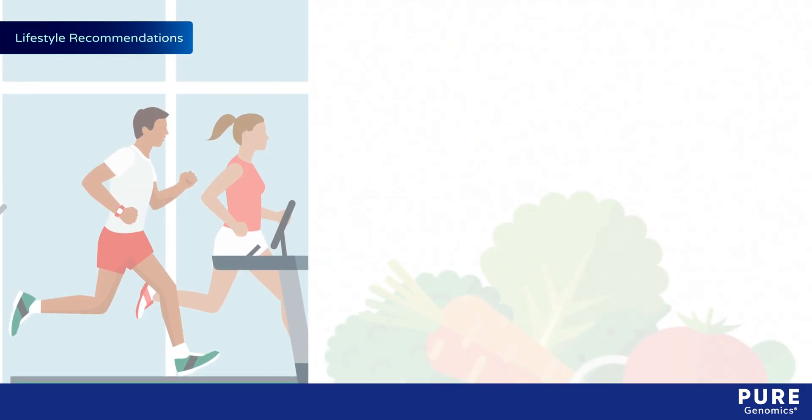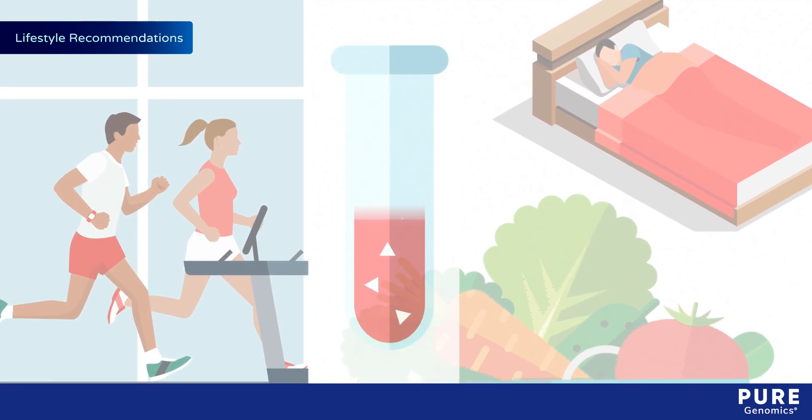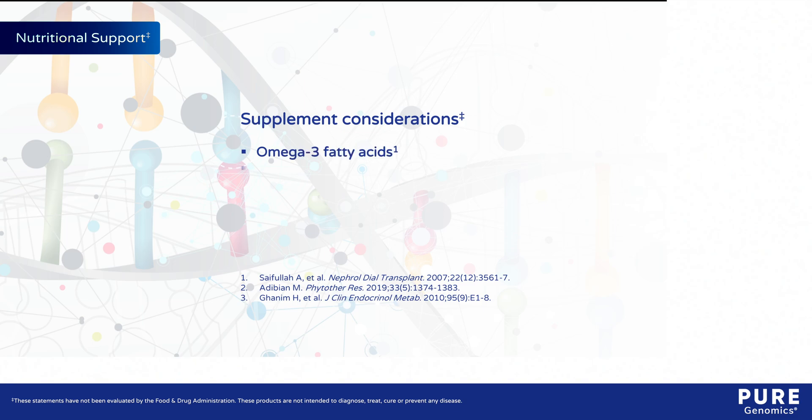Staying physically active, eating a plant-based diet, and getting adequate sleep can help to maintain healthy CRP levels. Supplements containing omega-3 fatty acids, curcumin, or resveratrol may be considered if additional support is needed.